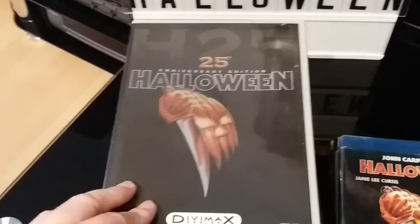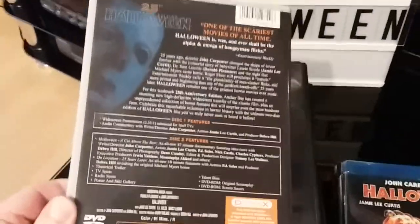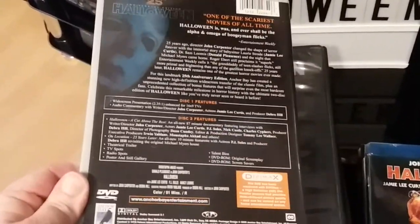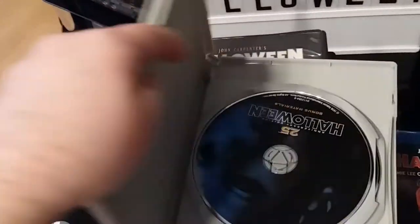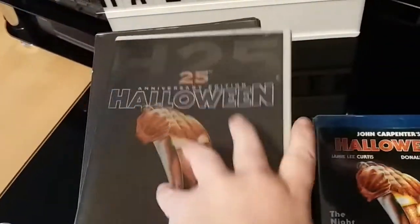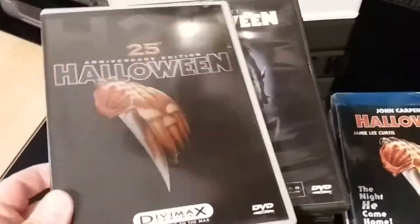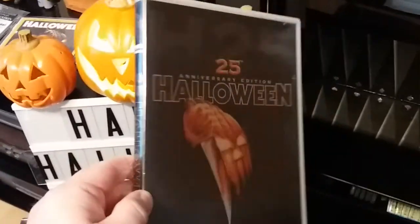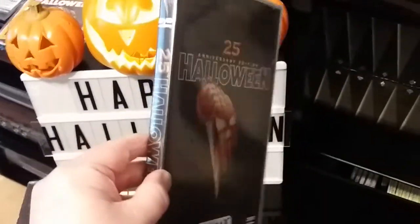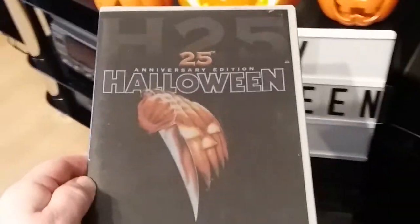First of all, this is the H25 25th Anniversary Edition — the US Divimax release. This is still one of my best and favourite editions on DVD of the original movie. I absolutely love this edition — I think it's still one of the best. Along with the limited edition lenticular, it's got kind of a shiny sleeve as well.